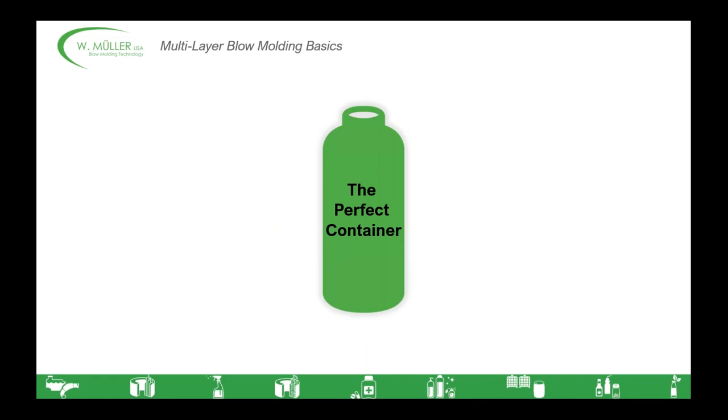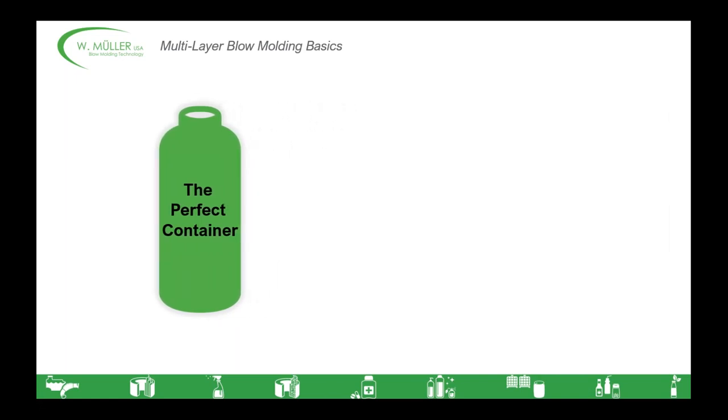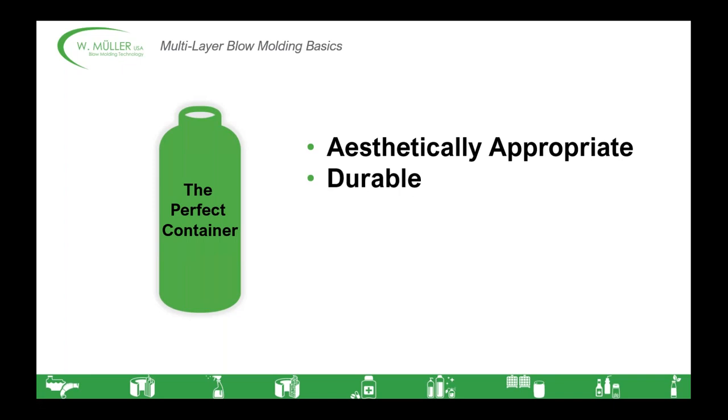The goal of everybody in this audience, I should think, is to have or to create the perfect container — one that you can produce easily and inexpensively, but commands great margins and value due to what it adds to the finished product. It's a mainstay in catalogs and on store shelves for its reputation for excellent properties. The perfect container has to be aesthetically appropriate; it has to have a high-end feel, especially if it's in the cosmetic or personal care segments. It has to be durable enough to survive transportation, distribution, and filling, and also the tolerances expected with its operation. A milk jug, for example, has to last longer than the milk inside of it.